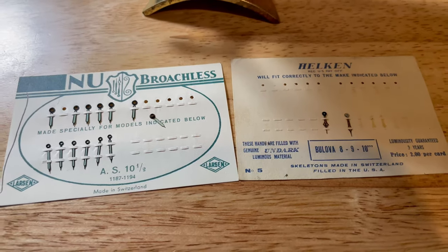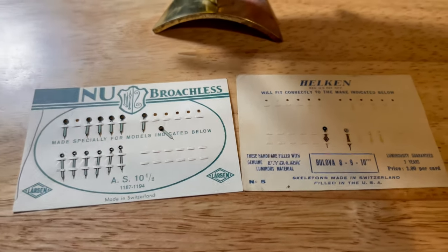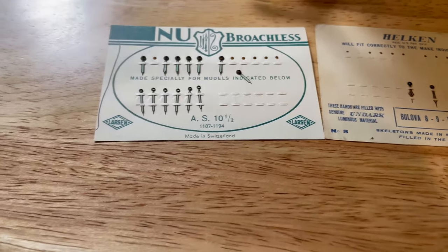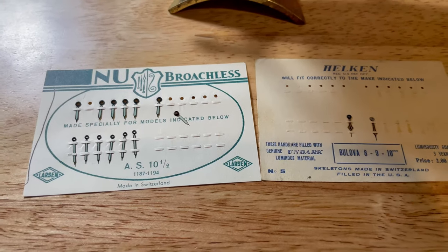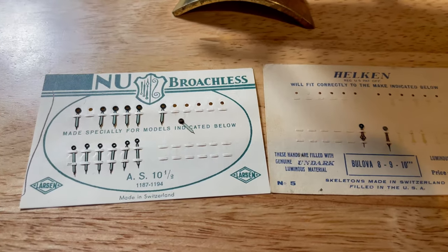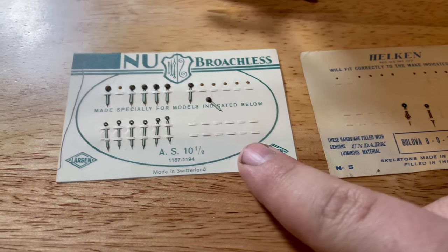I have a better item coming in the mail shortly from Russia that contains a lot more radium paint than all these clocks and hands combined, but that'll be in a future video. I'm going to pull out my Geiger counter here and show you just how radioactive these are.